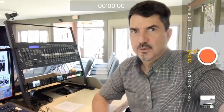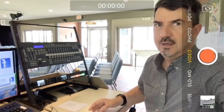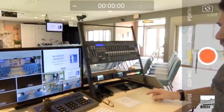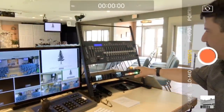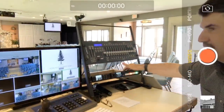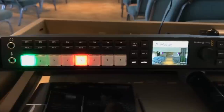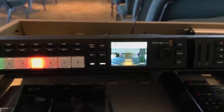Let me give you an overview of our gear and then I'll show you our sanctuary and where our cameras are situated. Starting here, we are using mostly Blackmagic Design gear. This is a ATEM TV1 Studio mixer, an ATEM mixer, and a HyperDeck mini recorder.